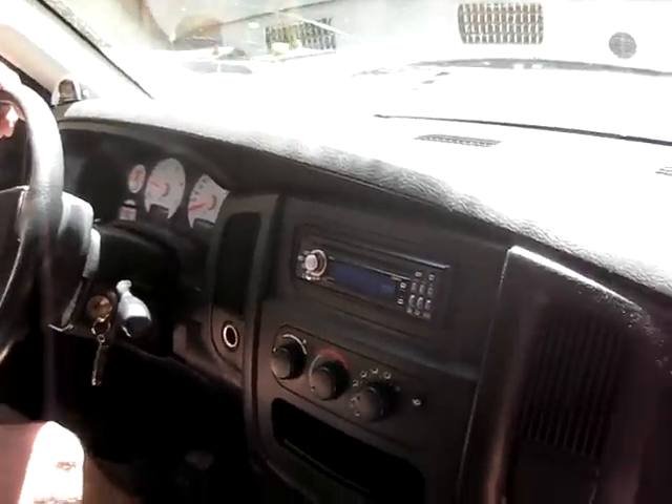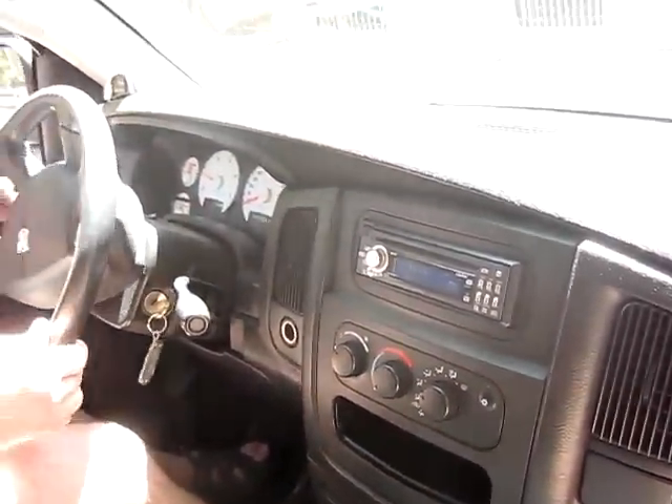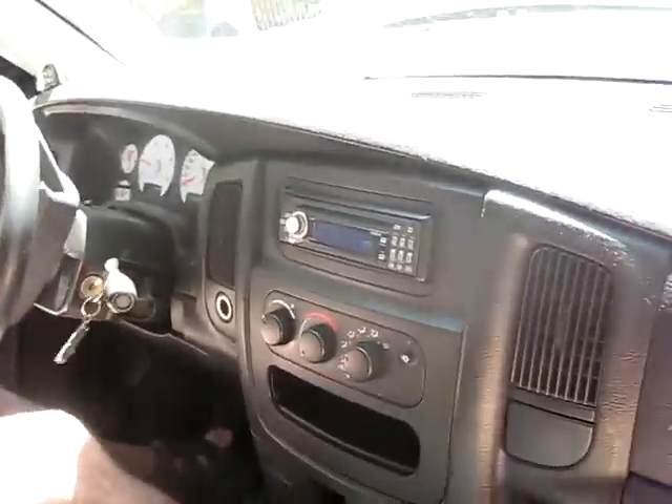Video 2, in the car. 2004 Dodge Ram, stock, California model, stock exhaust — all stock.